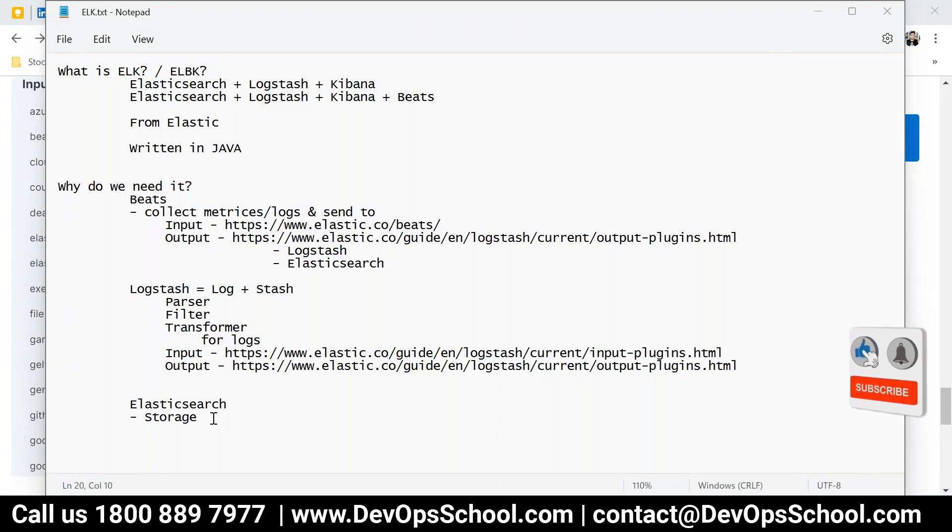Take any database — it's for storage. In any database, if you want to store data, you primarily do CRUD — Create, Read, Update, and Delete. That is how the database is updated. After doing the CRUD, you can also do searches.